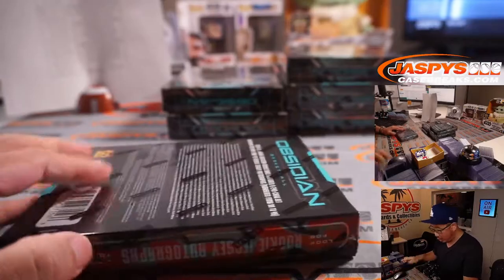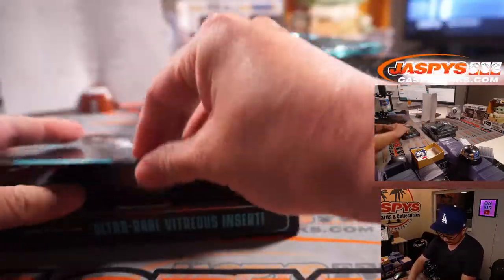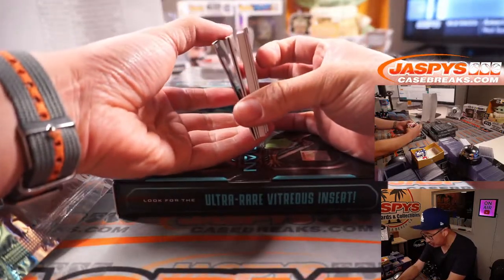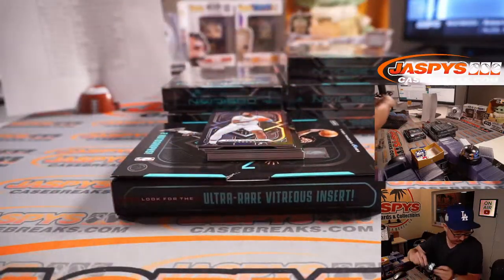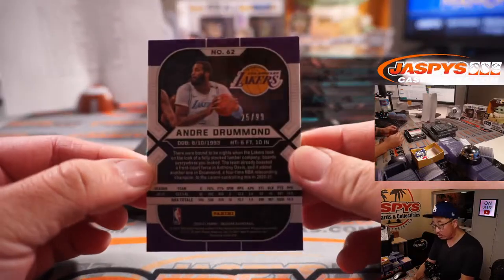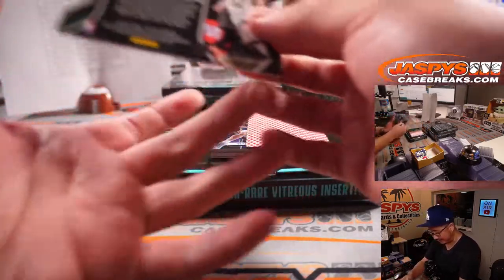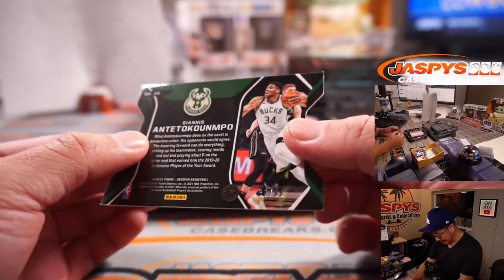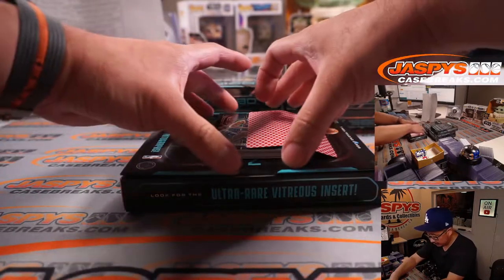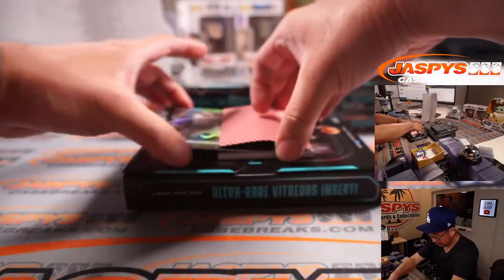Two autographs a box on average. The bottom two are base cards and the other bottom two are autographs. We are using the king of diamonds to slow play some of the hits. There's Andre Drummond, 25 out of 99 Lakers. Preseason got underway tonight — Alan Horton Tucker getting a lot of minutes, which I like. There's a Giannis champion die cut, 86 out of 99 for Milwaukee. A few more base cards: Devin Booker, Nikola Jokic, and Kevin Love.